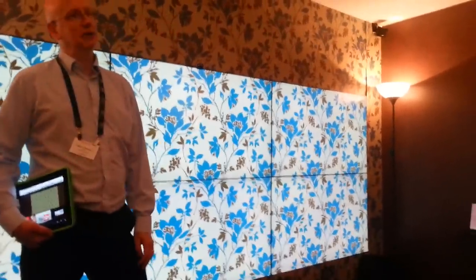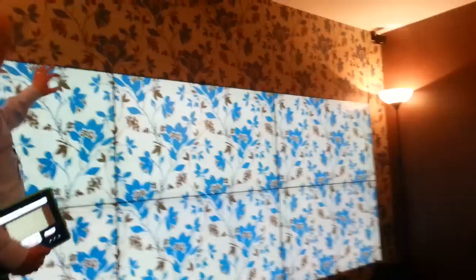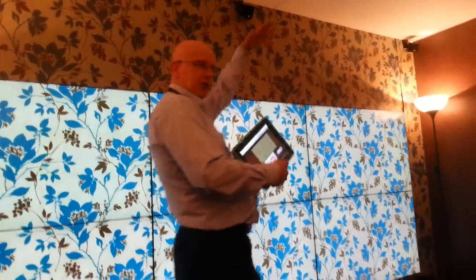So you can imagine tiling a wall like you would tile your bathroom — hopefully better than you tile your bathroom. You're actually able to use the whole surface and just express yourself, and the television system will adapt itself to it.